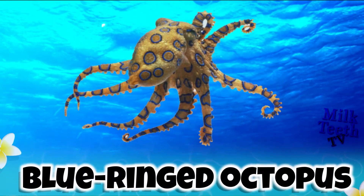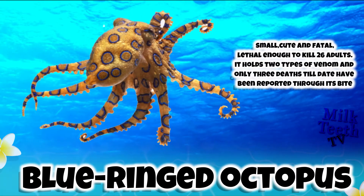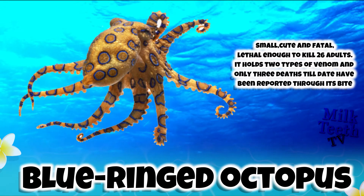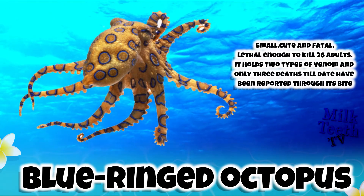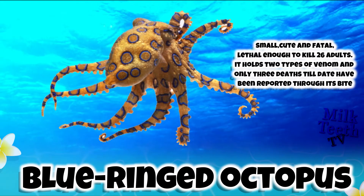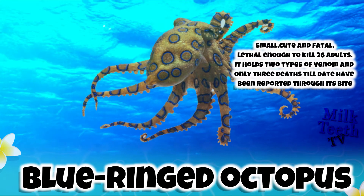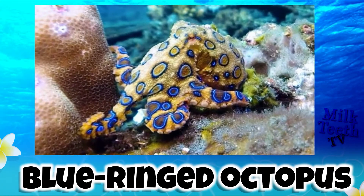The Blue Ringed Octopus. It is the smallest, cutest, and most fatal octopus species in the world. It is lethal enough to kill 26 adults at a time. It holds two types of venom, but despite this, only three deaths to date have been reported through its bite.